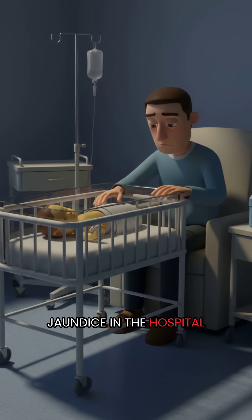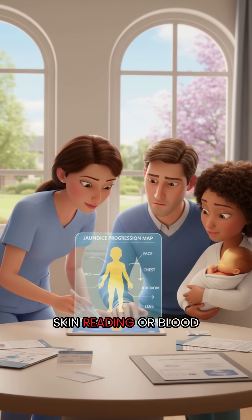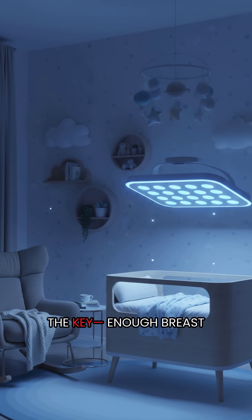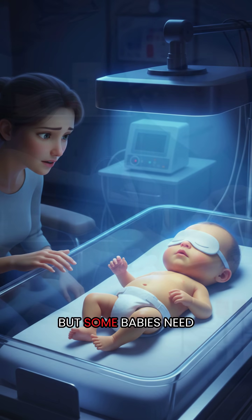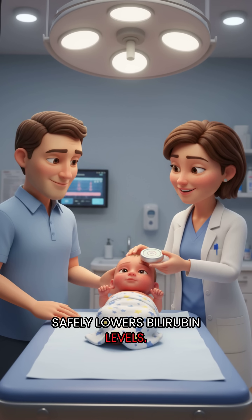Doctors check babies for jaundice in the hospital and again after discharge, and testing can be done with a simple skin reading or blood test. Most of the time, feeding well is the key — enough breast milk or formula helps the body clear bilirubin. But some babies need treatment with special blue lights called phototherapy, which safely lowers bilirubin levels.